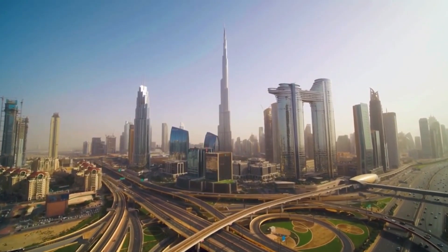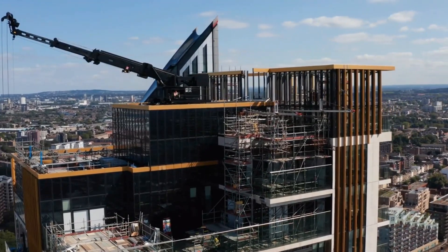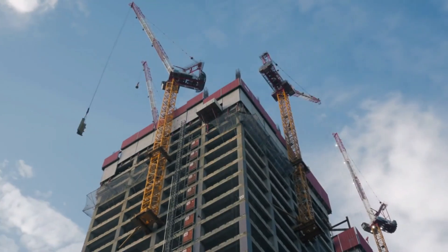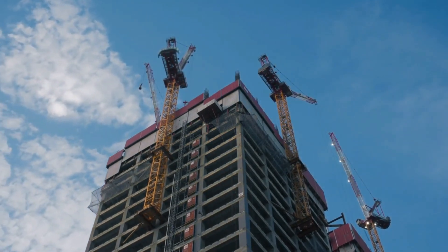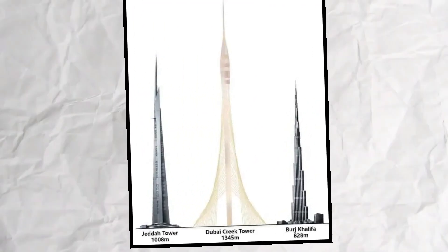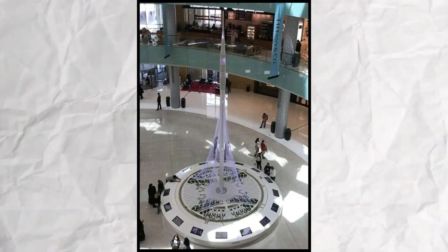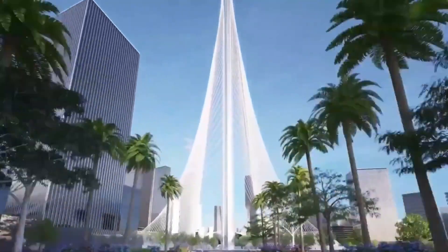Building a skyscraper, especially one over a kilometer tall, poses significant challenges. Stability is paramount, and as a building's height increases, so do the wind forces against it, making construction increasingly difficult and expensive. To better understand this, we've created a conceptual version of the Dubai Creek Tower. While this is not the actual design, it helps in comprehending the architectural and engineering considerations involved in skyscraper construction.